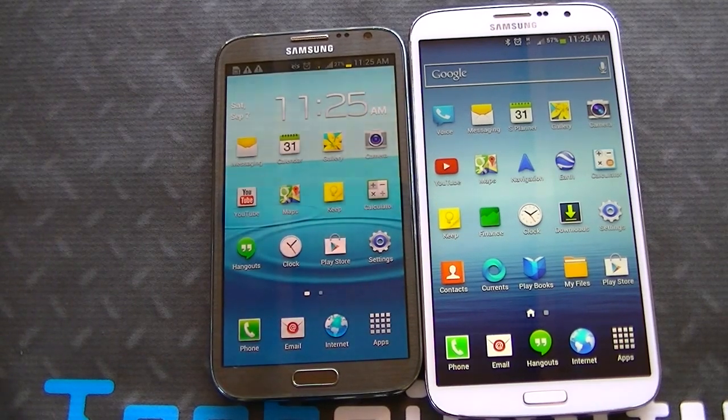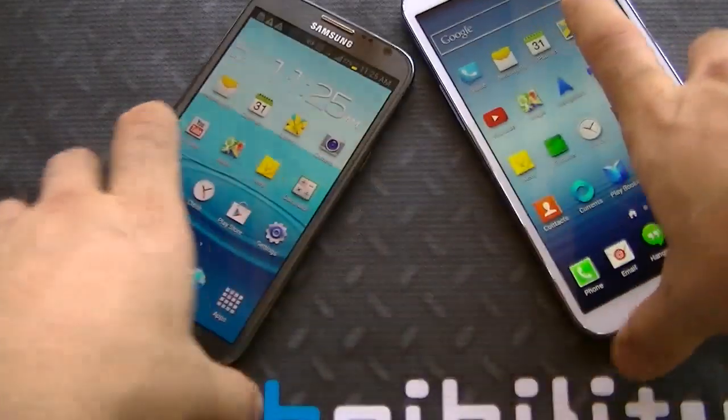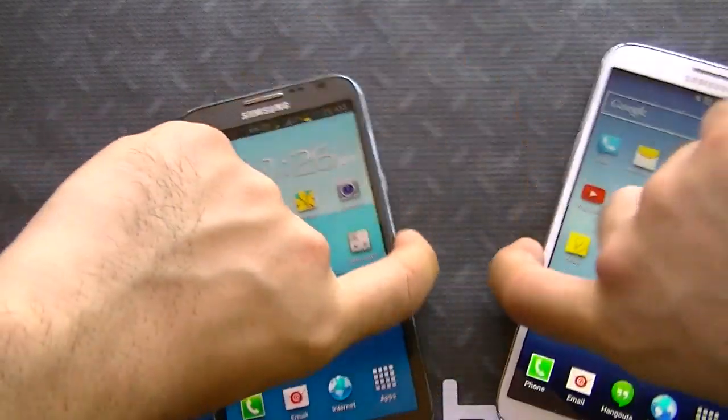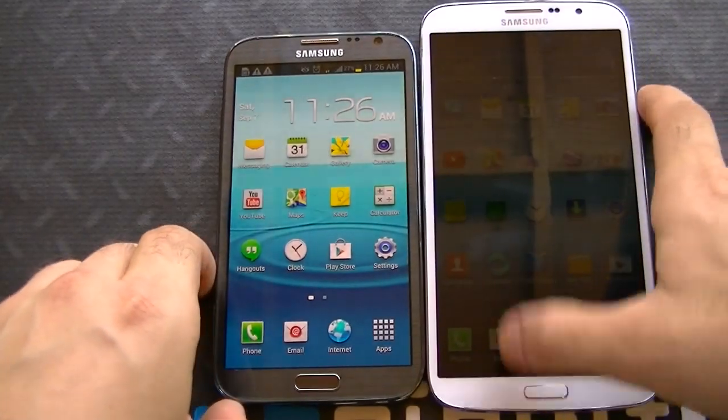It's actually a little bit thicker than the S4, which is 7.9 millimeters, but not by much. You can see right here if I lift them up — it's a little bit thinner and a little bit more square. Again, it looks more like the S4, whereas the Note 2 is a little bit more like the S3, because it was from that generation.